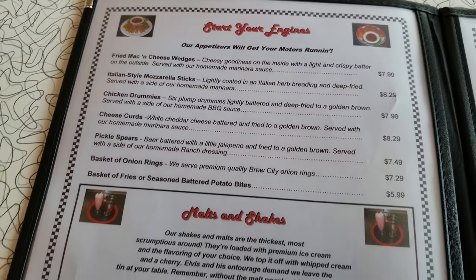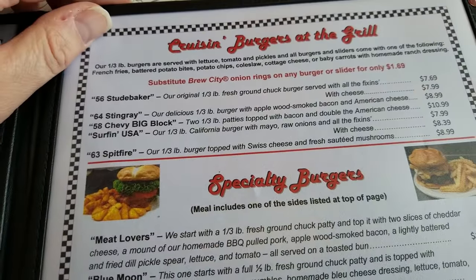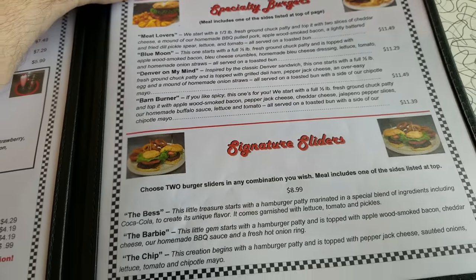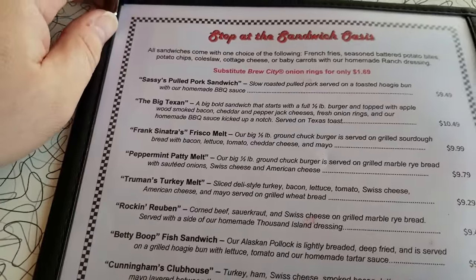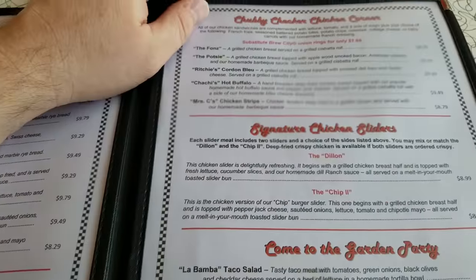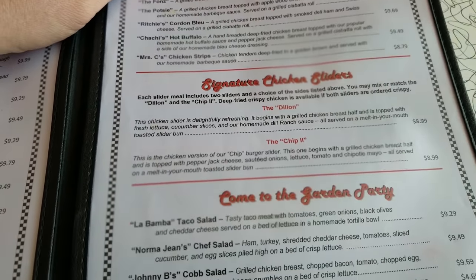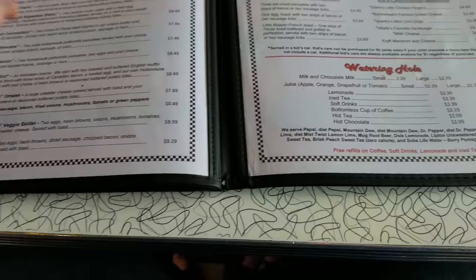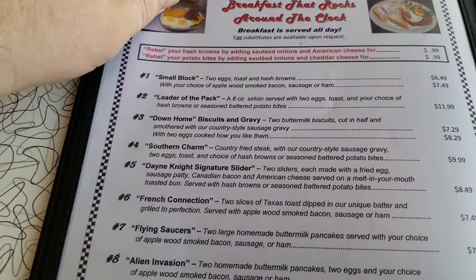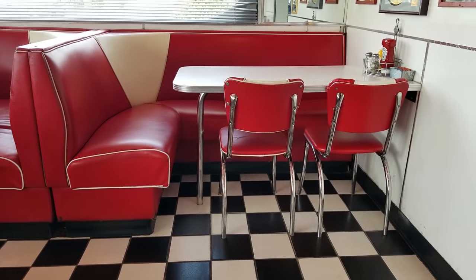Food looks good. They got a car theme going on for all of their food — the Cruising Burger at the Grill. I might have to get a burger, but I'm still feeling the breakfast. Chubby Checkered Chicken — I see what you did there. That's quite the menu they got here. A lot of times diners don't have such big menus, but they got some good stuff here.